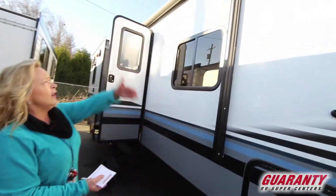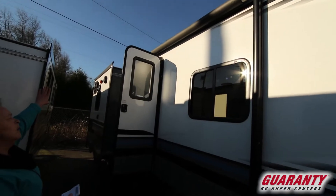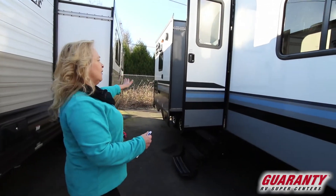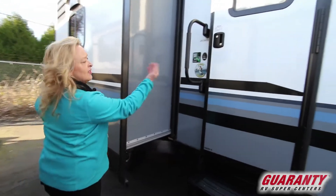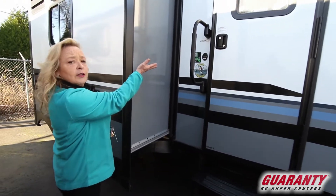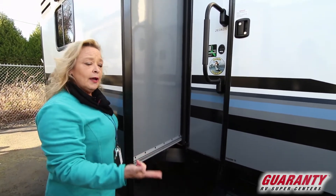It has an electric awning on it. The awning goes over the top of the door and it also covers this slide-out, and that slide-out is your kitchen. We're going to do a quick walk around on the outside and then we'll go inside for the real treat. This does have an arctic package on it. It's 28 feet long so it'll fit in almost any campground — a state, federal, or county park.